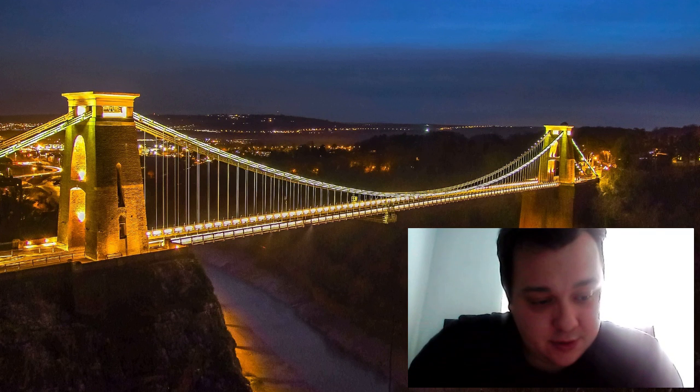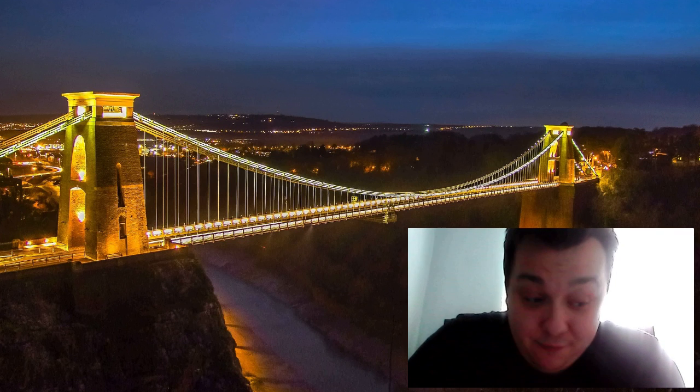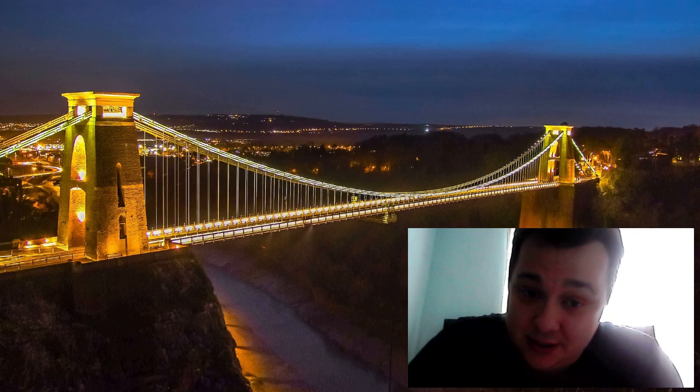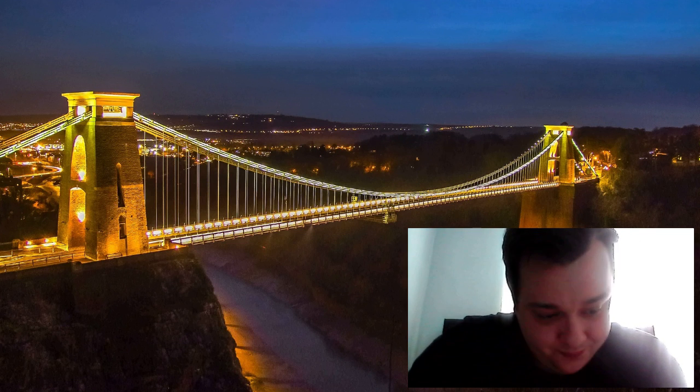The construction: the Clifton Suspension Bridge is made of iron chains and a deck that is suspended by those chains. The two main towers are made of local red sandstone, which was quarried nearby. The bridge deck is approximately 75 metres above the river below and is supported by a series of wire ropes anchored into the cliffs on either side of the beautiful Avon Gorge.